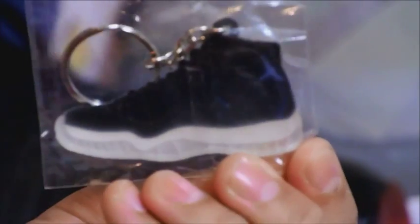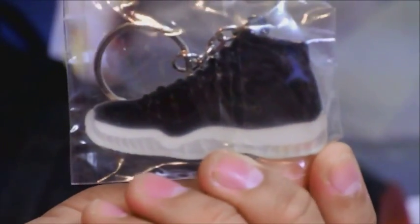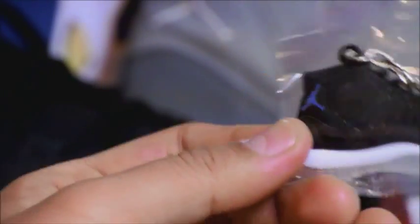A quick look at the back — you can also see the Jumpman jumping on the back. Really awesome.